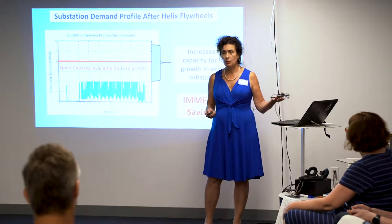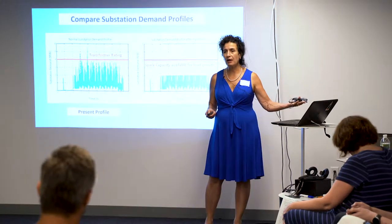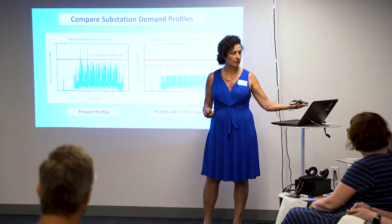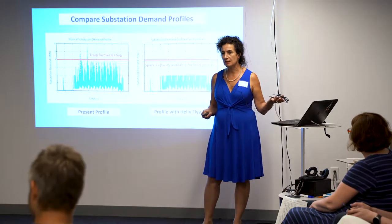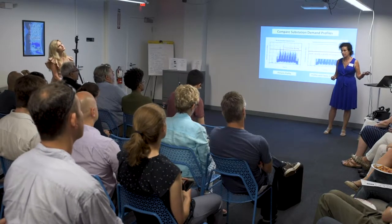We have done a study and are working with data from the MBTA. Here's a comparison of the present profile of that substation demand versus managing that load. The MBTA is the largest energy user in the state of Massachusetts — imagine if we could cut that energy in half.